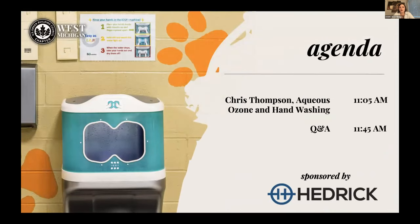With that, I'll let Chris share his screen. We'll do a Q&A around 11:45 and wrap up for noon. Chris, go ahead.